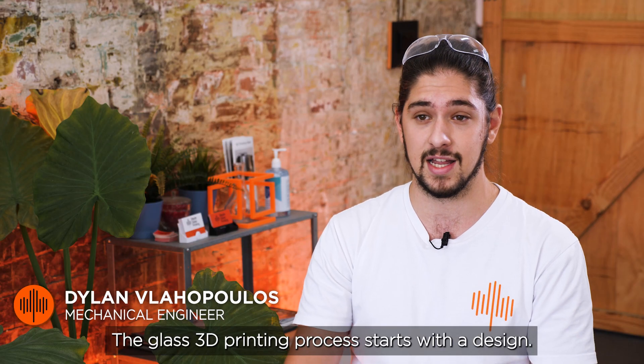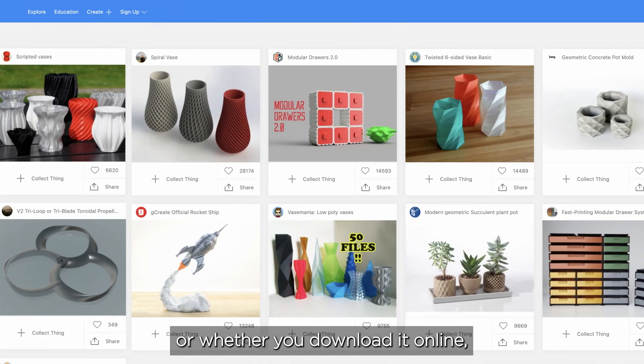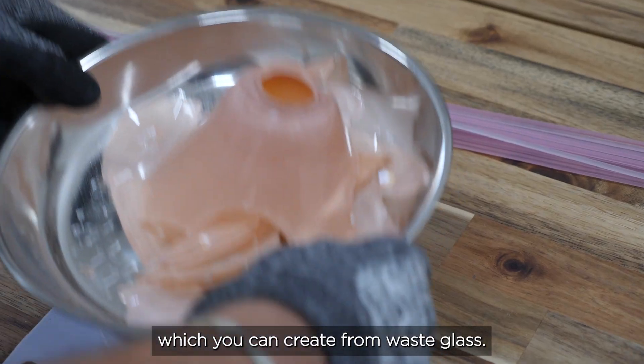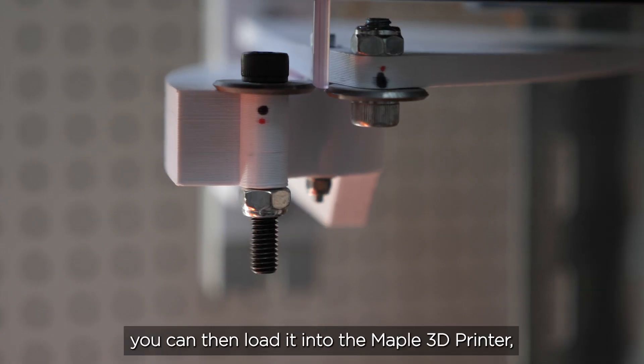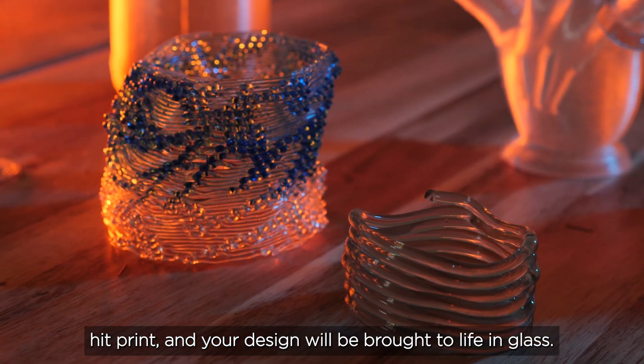The glass 3D printing process starts with a design. Whether you design the model yourself or whether you download it online, then we create your glass filament, which you can create from waste glass. We've got a machine for this process. You can use bottled glass, art glass, crystal glass. Once you've got your filament, you can load it into the Maple 3D printer, hit print and your design will be brought to life in glass.